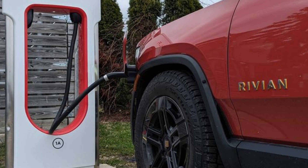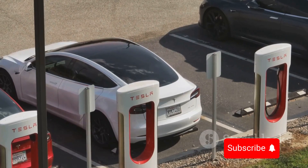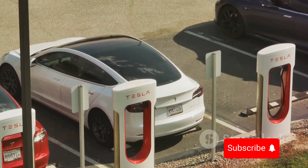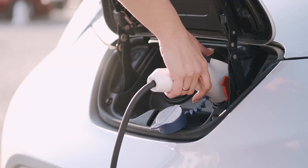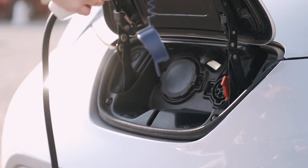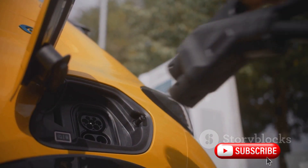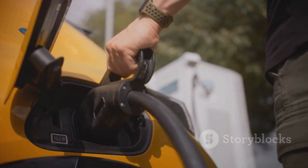Imagine driving a Rivian and pulling up to a Tesla supercharger. Sounds impossible? Not anymore. In a surprising turn of events, Rivian has unveiled an adapter to bridge the gap between their vehicles and Tesla's superchargers. Existing Rivian owners will receive this game-changing adapter free of charge next month. This breakthrough unites two powerhouses of electric mobility, opening up a world of convenience for Rivian drivers.